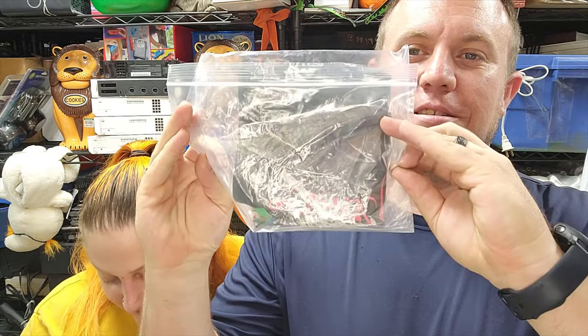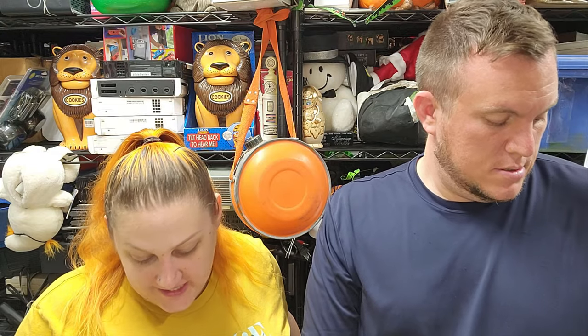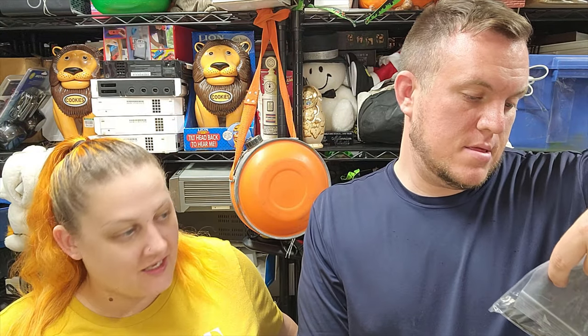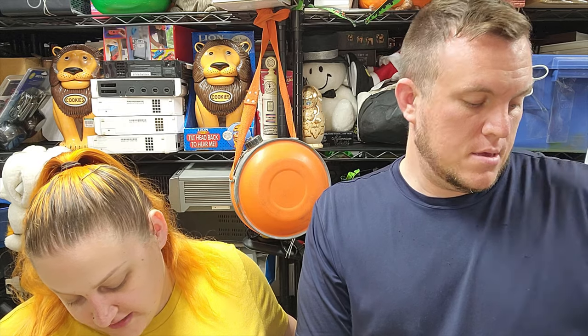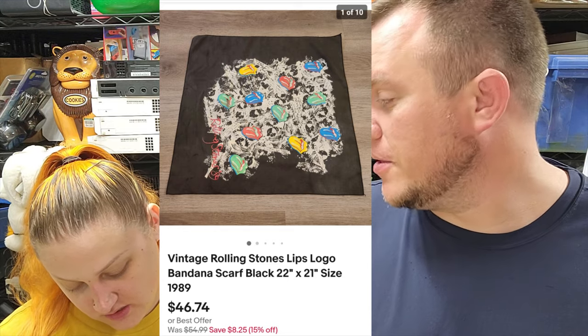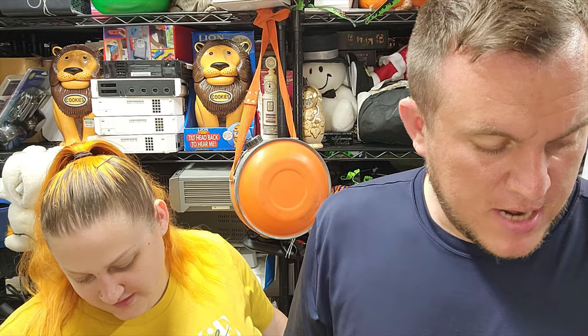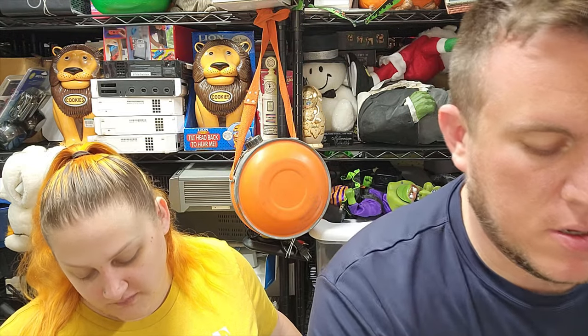Then I got this vintage Rolling Stones lips logo bandana - looks like it's from 1989 - out of our Rolling Stones buy. It's going Global Shipping Program for just under $47 shipped. Actually sold something Rolling Stones related from the Rolling Stones buy, so that was nice.